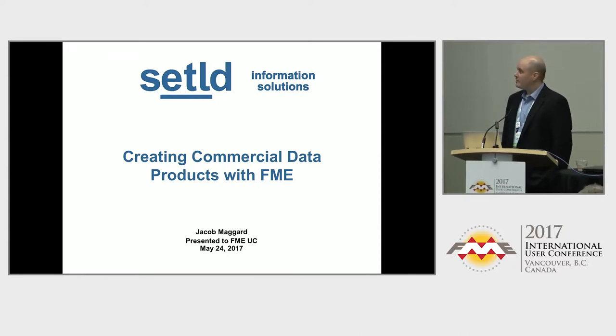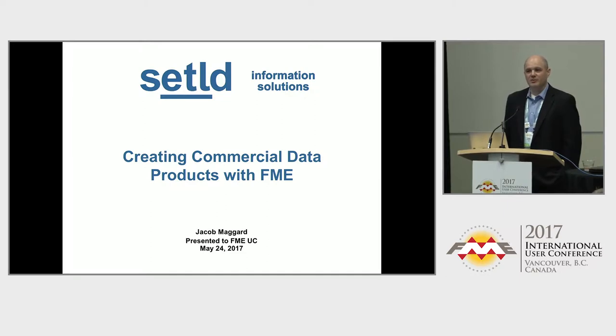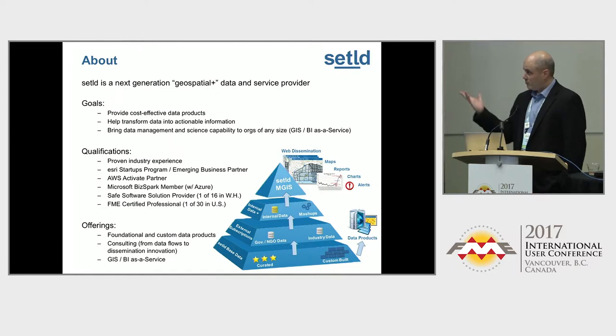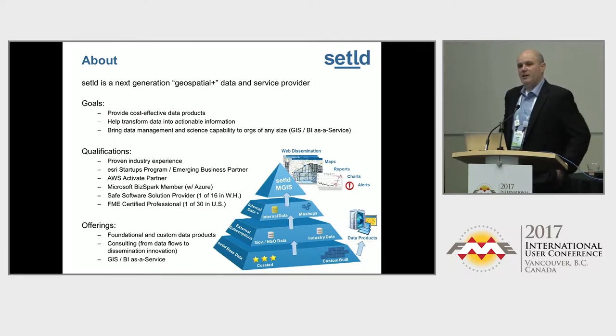Thanks for having me here. My name is Jacob Maggard of Settled Information Solutions. We're out of Houston, Texas, similar to Todd who went before. We focus on oil and gas solutions. My title of my presentation is Creating Commercial Data Products with FME. We consider ourselves a new breed of geospatial data service provider.